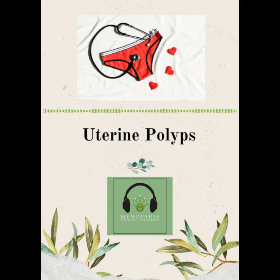Uterine polyps are common, problematic growths that occur in about 10% of women. They can be found in the endometrium, which is the lining of the uterine cavity, or in the cervix. They are made from clusters of endometrial tissue that extend into the uterine cavity. They can be directly attached to the uterine wall, or attached to the wall by a thin stalk. They start to develop when the lining of the uterus isn't being shed properly during menstruation — hence why they are frequently found at this stage of life.